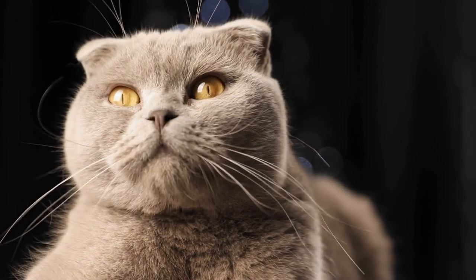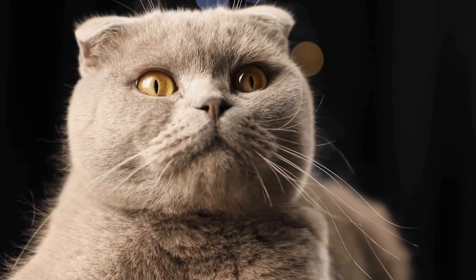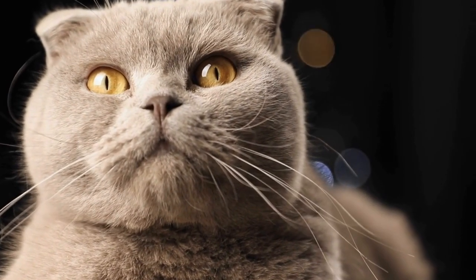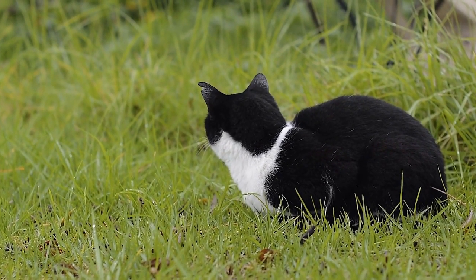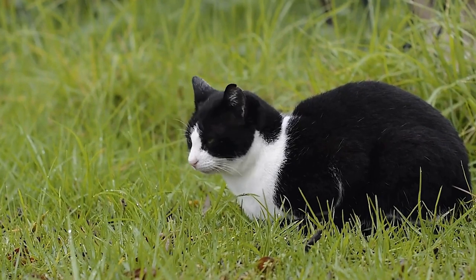In 1871, the British Shorthair was officially recognized as a breed by the newly established Governing Council of the Cat Fancy (GCCF). This recognition marked an important milestone in the history of the breed, solidifying its status as a distinct and unique cat breed.